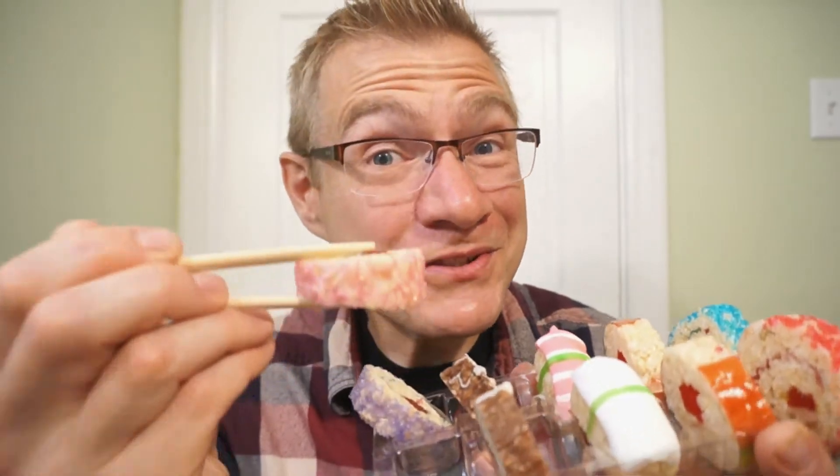Oh yeah, that is good! I love rice crispy treats, so I love this. The textures are all going together — the sprinkles add a little bit more crunch to the already deliciously marshmallowy rice crispies. The fruit roll-up and the twizzler add a fruitiness to it. Guys, this is really good, and not just your typical rice crispy.